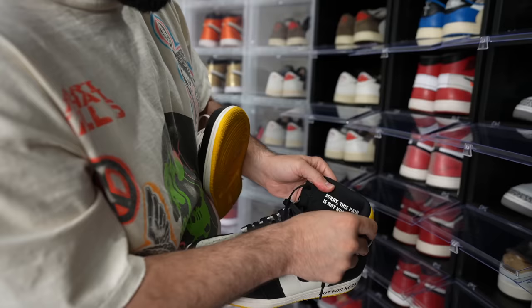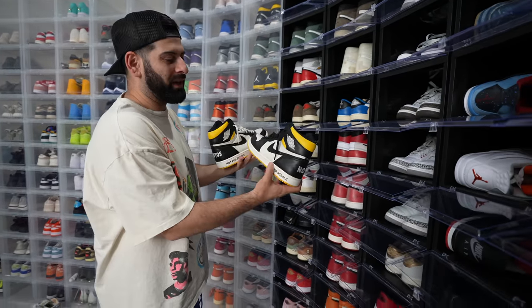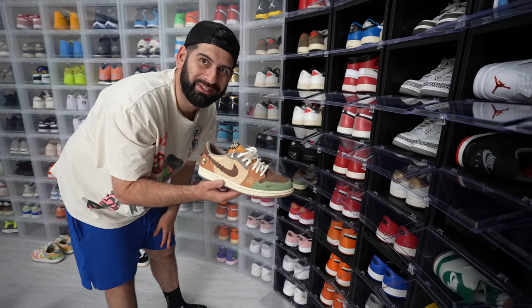Sorry, this pair isn't numbered — it's just so hard. And this colorway, we got the Zions. I love the Zions. This is probably the best thing he's done in his career.